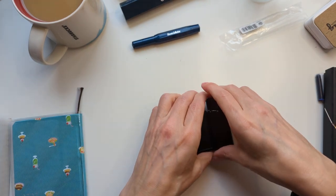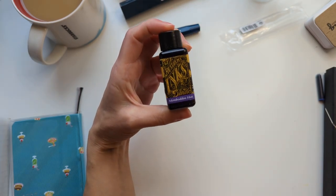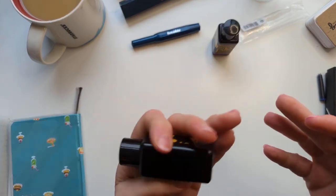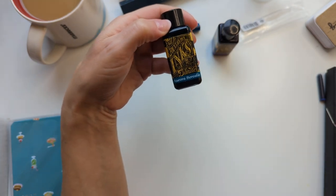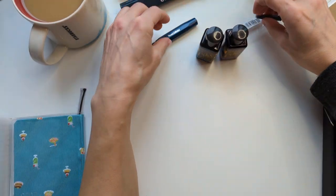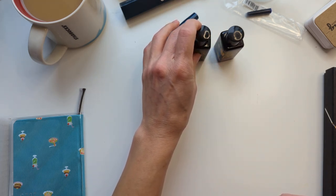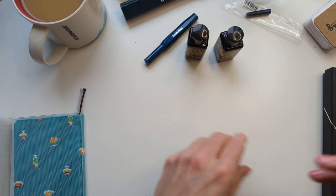And then I got inks. I got Diamine Mombato's Hat — this was done in collaboration with some UK pen group. And Aurora Borealis — this was done in collaboration with the Fountain Pens subreddit. Generally speaking, I have liked the colors of the Fountain Pens subreddit inks, but they're all fairly poorly named.